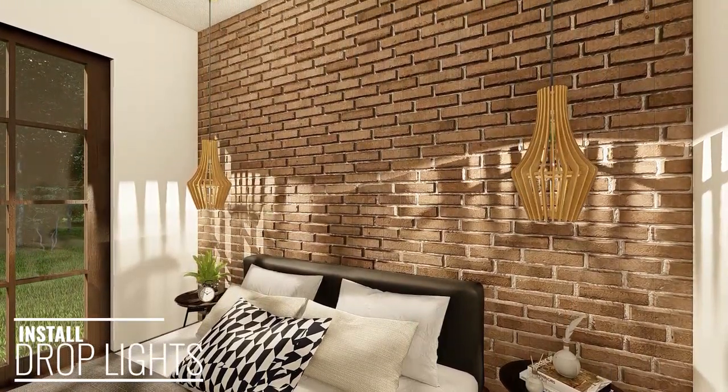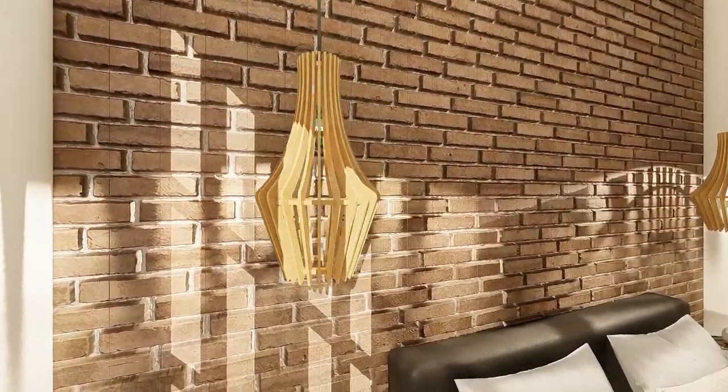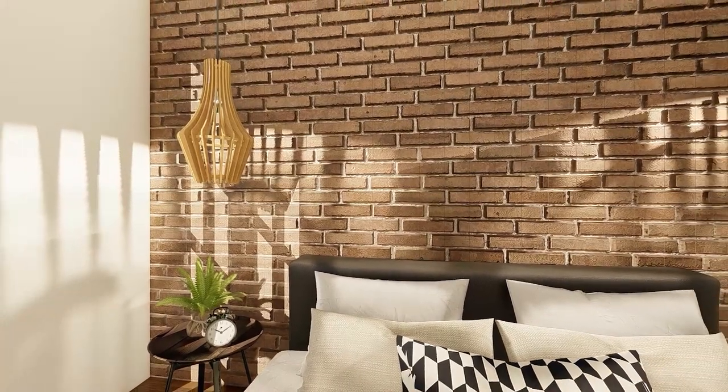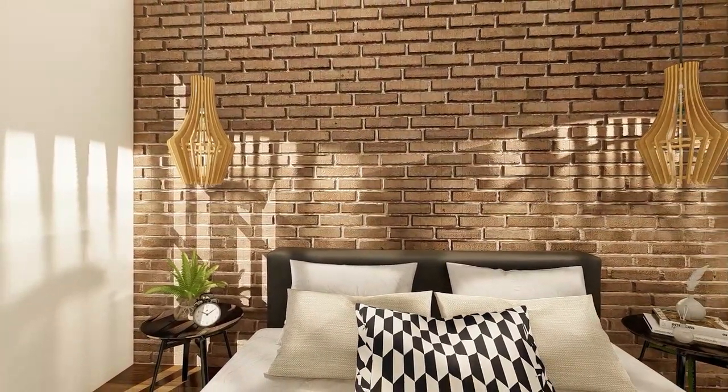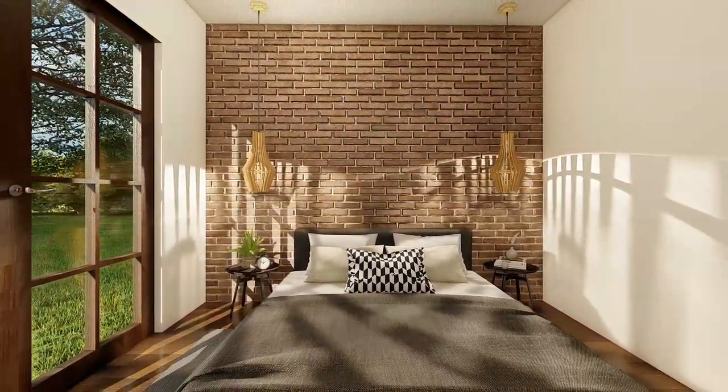Drop lights are lights attached to the ceiling by a long cord. Drop lights can save space because they do not require a surface to be placed on. They are very stylish and unique and can add extra character to your small bedroom or a bedroom of any size.